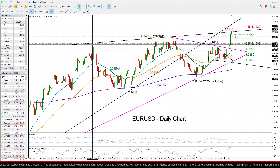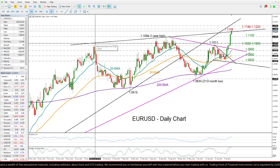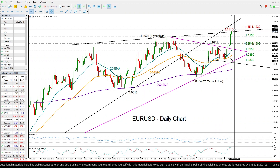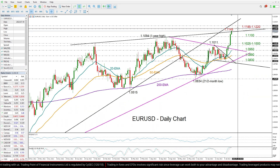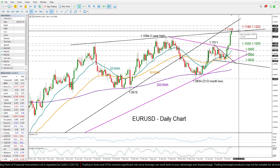Given the fact that the price is currently testing this tentative resistance line from February, and it's not far below the 1.1185 and 1.1220 constraining zone last active during November 2021 and March 2022, I wouldn't rule out some consolidation or downside correction within this zone.